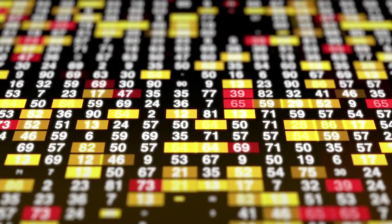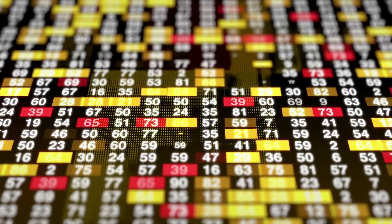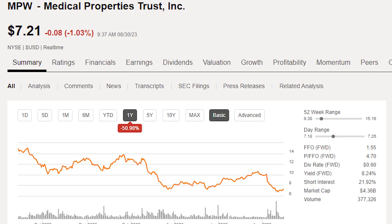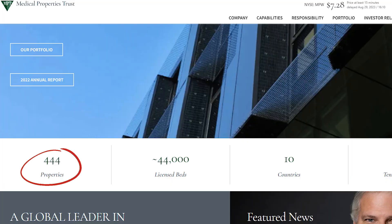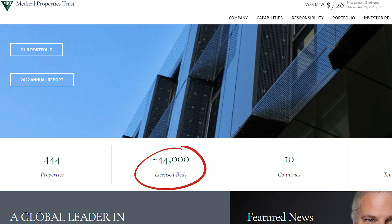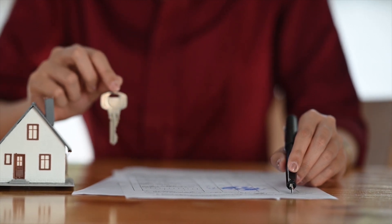No dividend investor likes to see a decrease in their dividend payments, but sometimes you can't avoid it. That's the situation with the dividend from Medical Properties Trust. Medical Properties Trust is a real estate investment trust formed in 2003 to acquire and develop net lease hospital facilities. It owns 444 hospital facilities in 10 countries with approximately 44,000 beds. The thing I like most about the company is how simple its business model is — it acquires properties and then generates income by renting those properties.